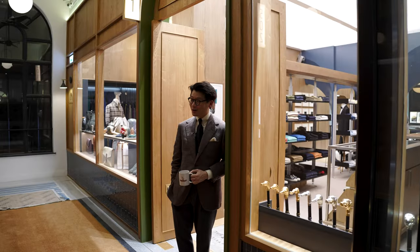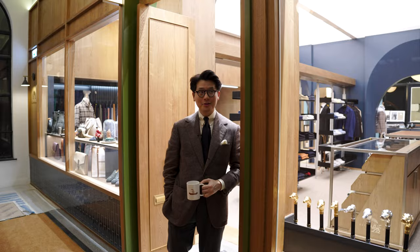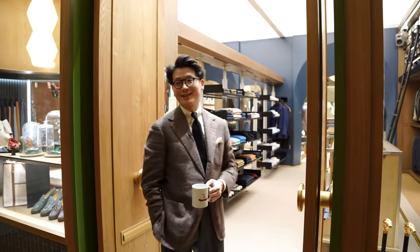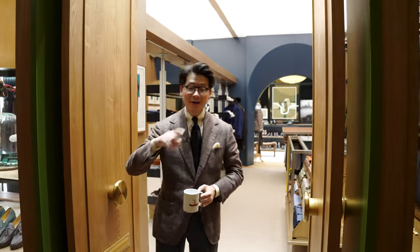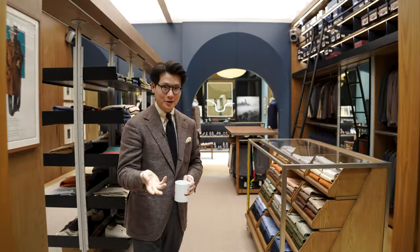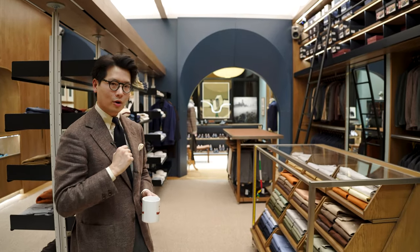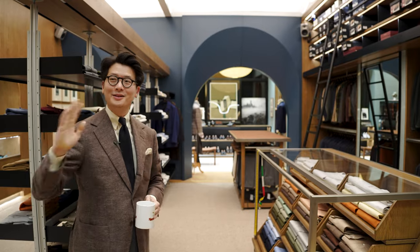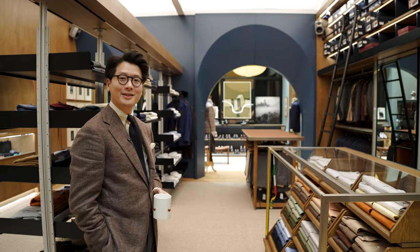Hi everybody, we're going to talk about what's on and we're going to have a look at the new armory. This video has been prompted by the fact that I haven't done a video in a little while, and someone who watches our YouTube channel a lot literally came up and was like, where are you? Are you all right? I'm just busy trying to put the Petter Arcade together.